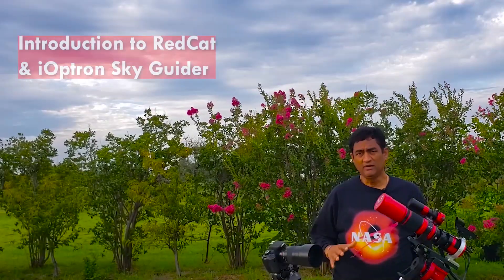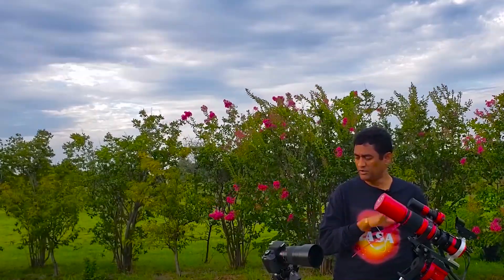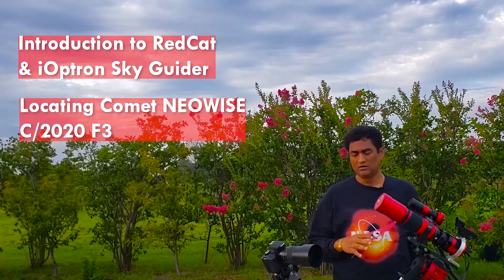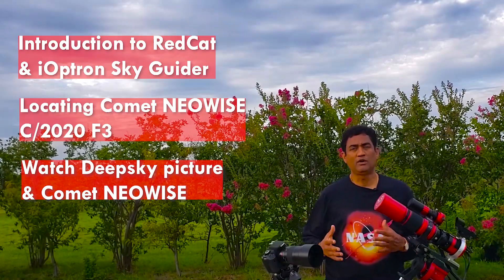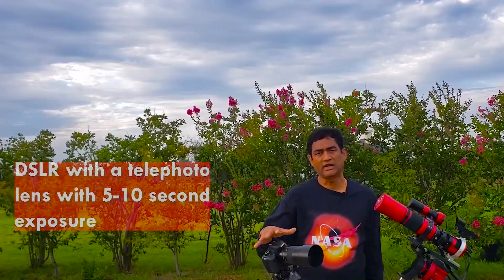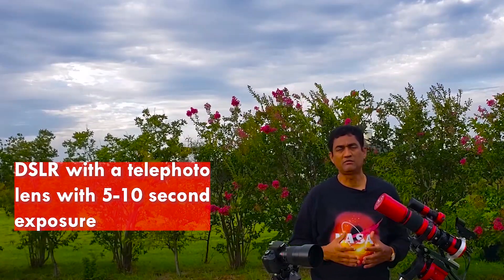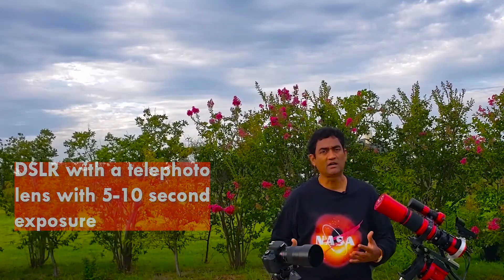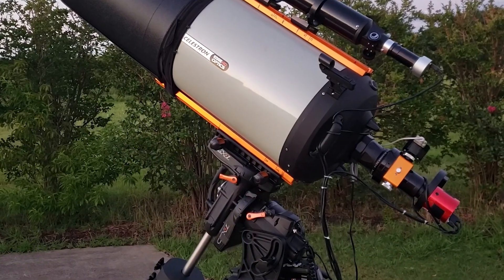Hey guys, it is pretty windy over here. I hope the voice is going to come okay. I put the smaller telescopes here just to make sure to tell you all that you don't need a huge telescope if you wanted to take a picture of the Comet Neowise. You can just use a DSLR with a telephoto lens and a shorter exposure like 5 seconds or 10 seconds, probably with ISO 1600 or 3200. You should be able to take a pretty good picture of the Comet Neowise.